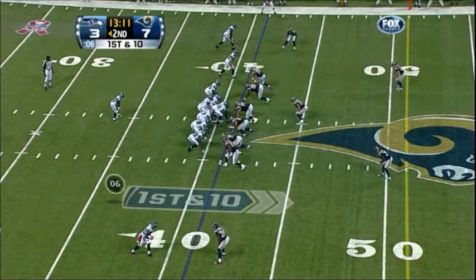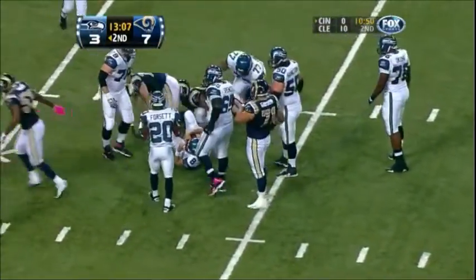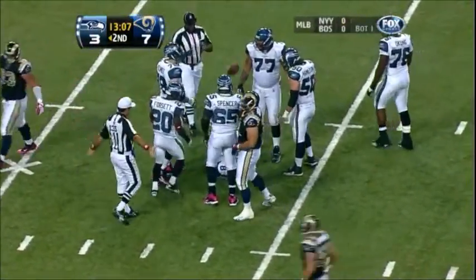Hasselbeck under center, single back is Forsett. Rams bring the blitz off the edge — Hasselbeck hit and sacked inside the 35. James Laurinaitis makes the play.